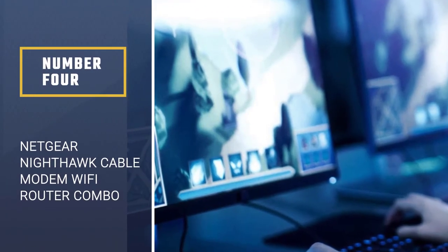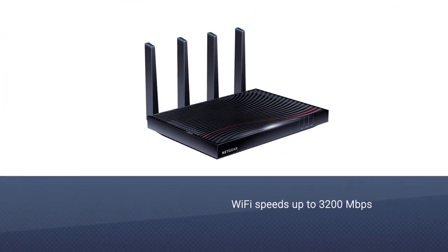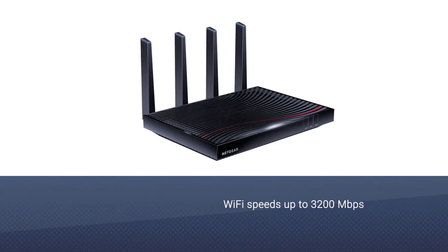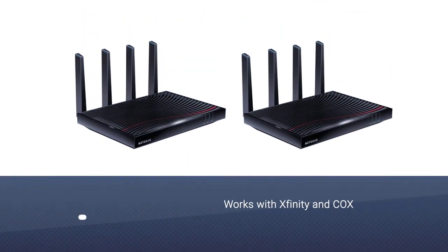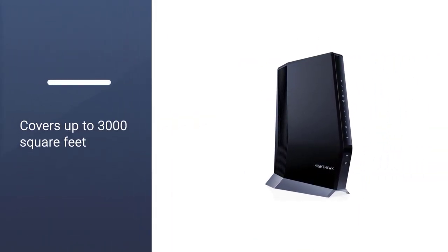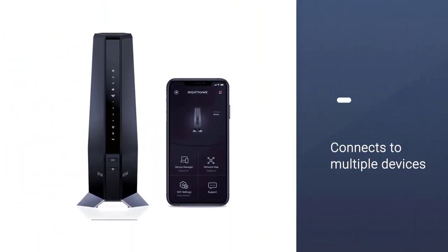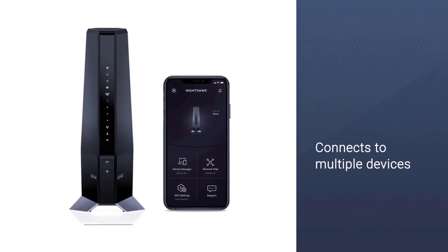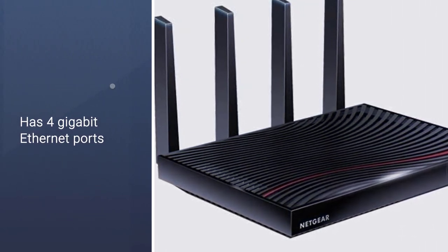Number 4: Netgear Nighthawk Cable Modem Wi-Fi Router Combo. The Nighthawk C7800 from Netgear is the most powerful device on this list. The device is compatible with the biggest providers like Xfinity and Cox, and works best with cable internet plans of up to 2 gigabit speed. It will cover up to 3,000 square feet and you can connect up to 45 devices with up to 3,200 megabits per second on AC3200 Wi-Fi speed. The DOCSIS 3.1 standard, WEP, WPA, and WPA2 security protocols keep your network safe, and parental controls ensure your kids stay safe online.